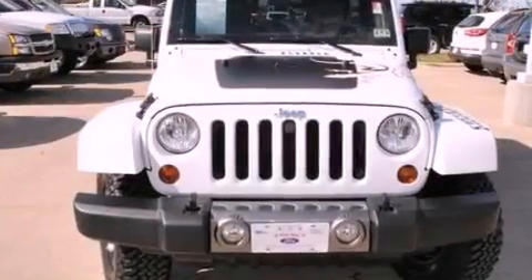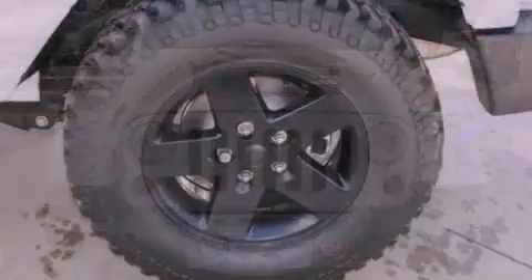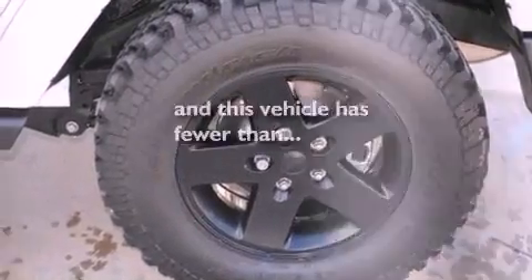Also included are automatic locking wheel hubs, a passenger side vanity mirror, front fog lights, an anti-lock braking system, and air conditioning. This vehicle has fewer than 25,000 miles on the odometer.